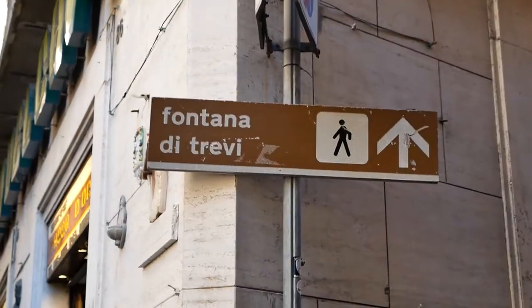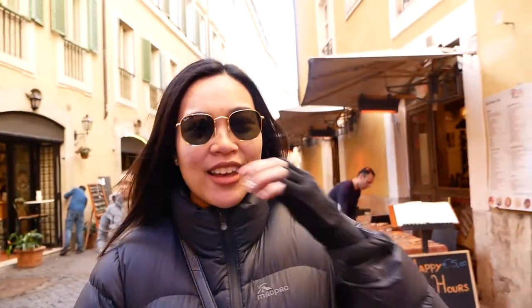So that was the Pantheon for you guys. We're currently on our way to the Trevi Fountain, which is probably the landmark I'm looking forward to the most. I'm very excited.